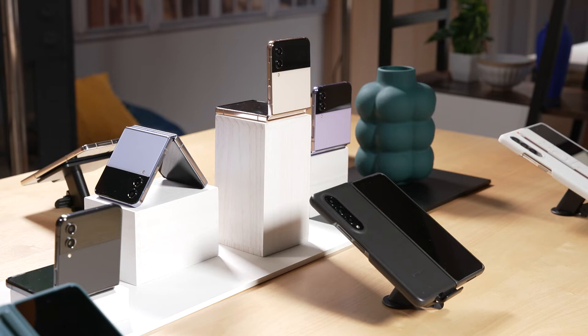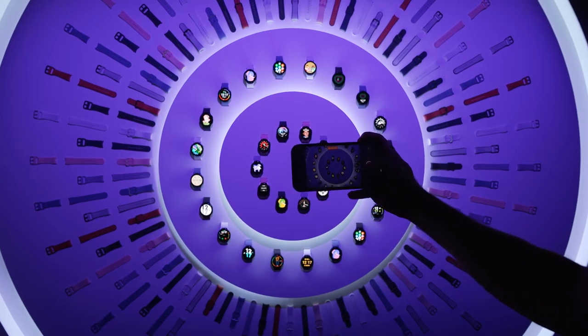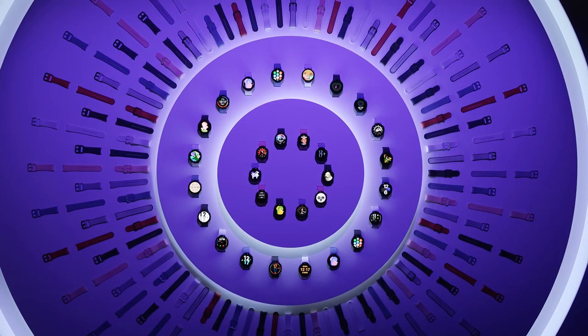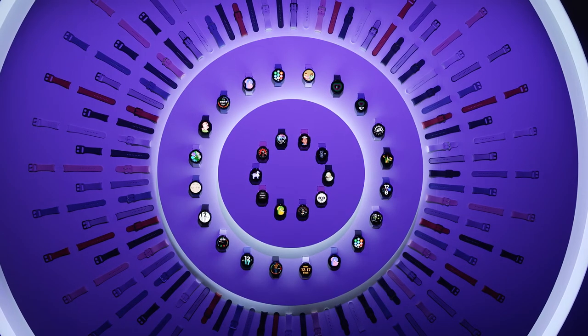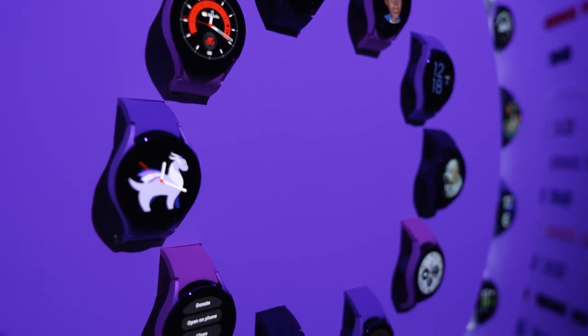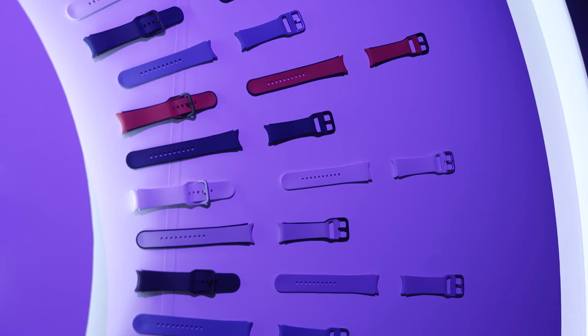On the wearables front, we have the Watch 5 and Watch 5 Pro. The Watch 5 comes in 40mm and 44mm sizes and is all about delivering advanced health advice from its suite of sensors. For example, the sleep sensor will tell you your 'sleep animal,' describing your sleeping patterns and giving advice on how to improve rather than just dumping raw data. Other improvements include 60% stronger glass, a 30% larger battery, and 30% faster charging, with a variety of colors and bands available.